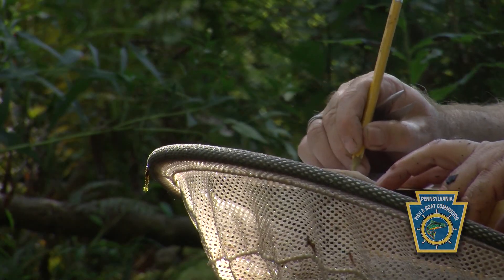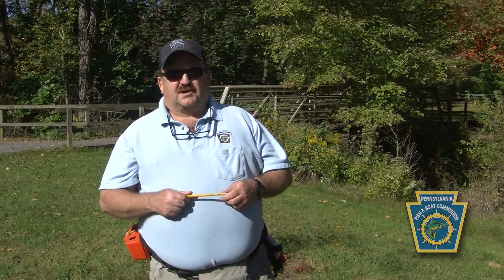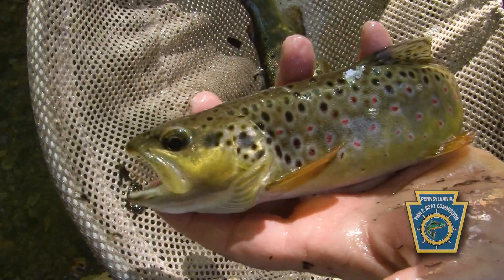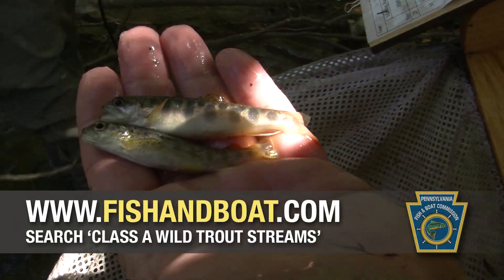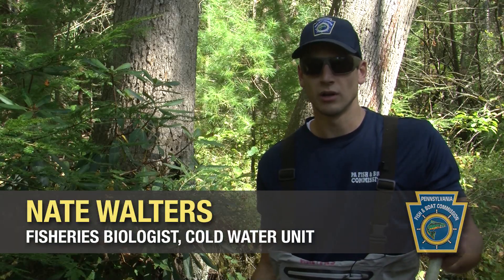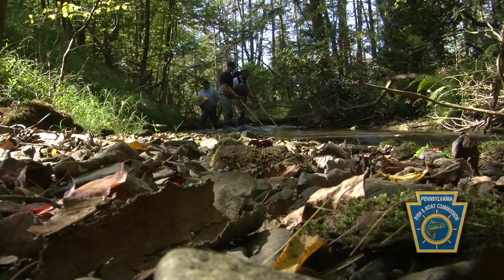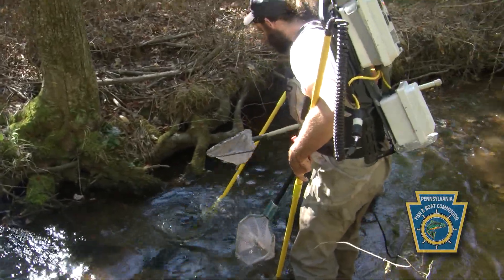We were here the last time in I believe 1993 and we found a pretty good wild trout population. One of the things we're curious about today is to see if that wild trout population improved to possibly Class A status and hopefully add it to our Class A list. When we find wild trout, even if we document a few, it increases the water quality protection standards placed on the stream — so that's a big environmental conservation purpose for what we do.